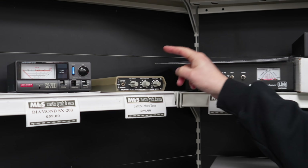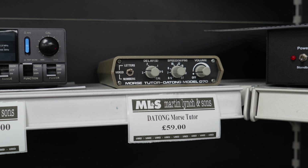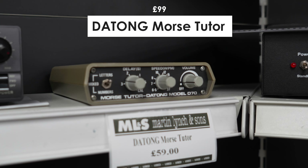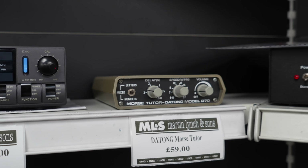Moving across, we've got a little Dayton morse code tutor. You see these at the rallies and they don't normally work — this one does work and has been fully tested by our engineers, as with all of our used equipment.